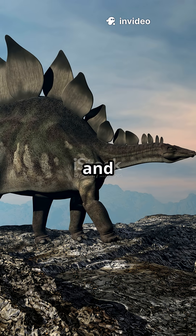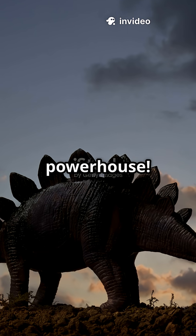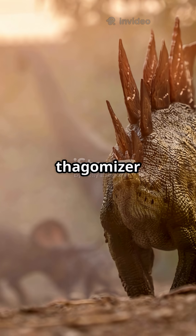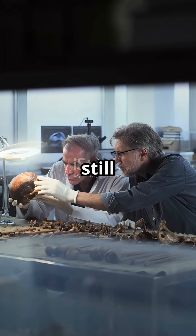Think armored dinosaurs are just big and slow? Meet the Stegosaurus, Jurassic's pronged powerhouse. That fearsome tail? It's called a thagomizer, a nickname coined in a Far Side comic, and paleontologists still use it.